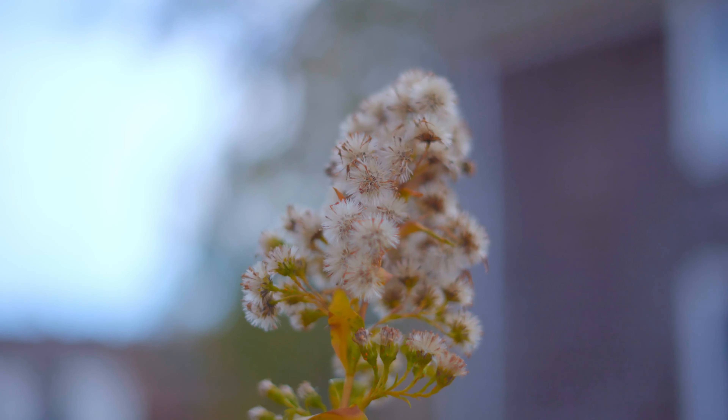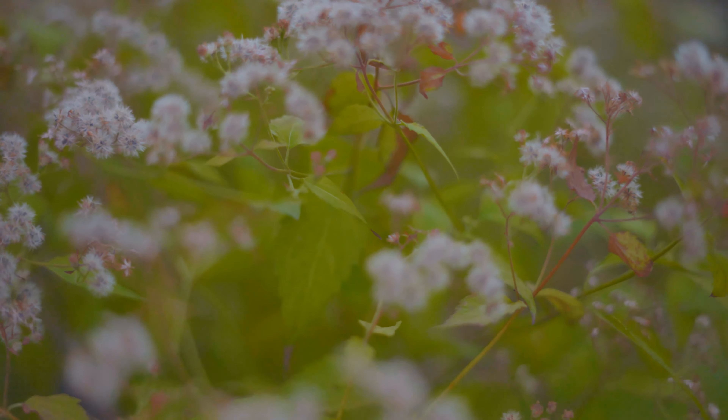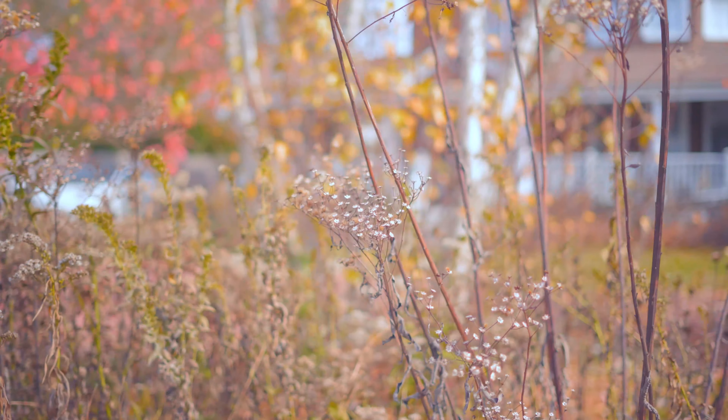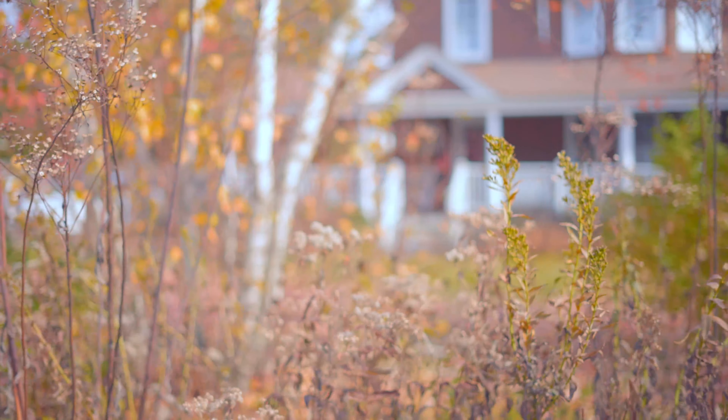Every year the yard manifests itself in a different way. This year it happens to be the year of snake root. Seaside goldenrod is everywhere now, as is the New York ironweed, so everything in the front is replanting itself in the back.